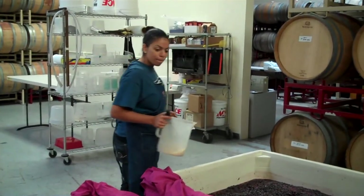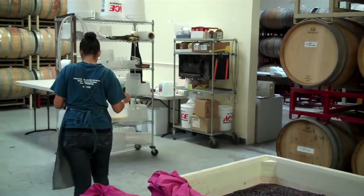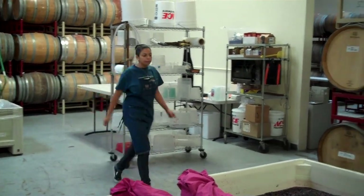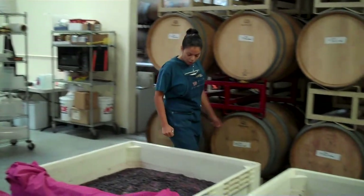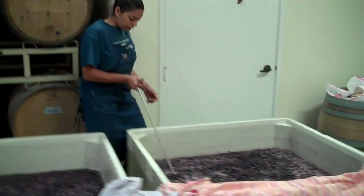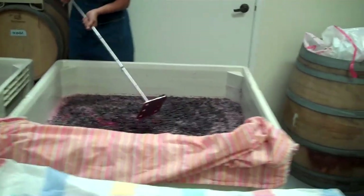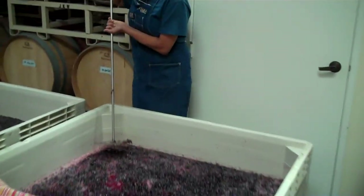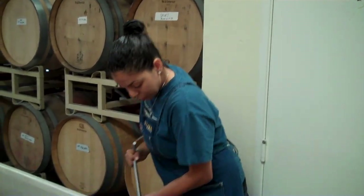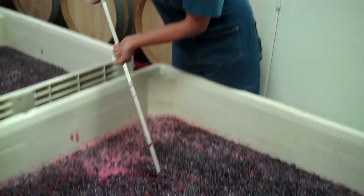And then you're going to punch down? Punch them all down, right now. So what is that punch down process? We're just going to push the grapes underneath the surface, kind of mix up the bottom, make sure we're just simply mixing it all together, making sure it gets everything.